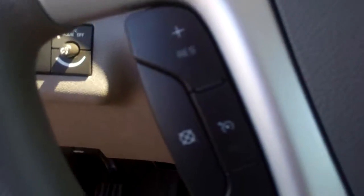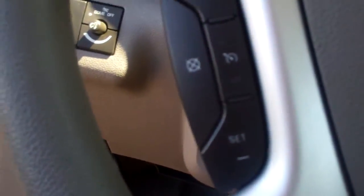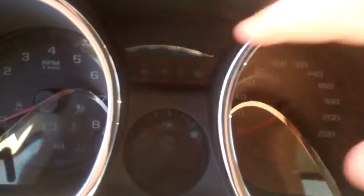I'm gonna hop inside real quick. On the left side of the steering wheel we do have our cruise controls right here. We do have a digital display right up here at the top for your miles — very easy to read.